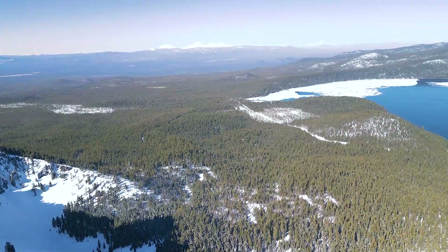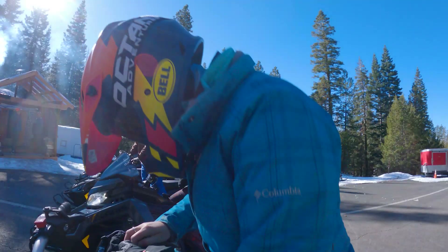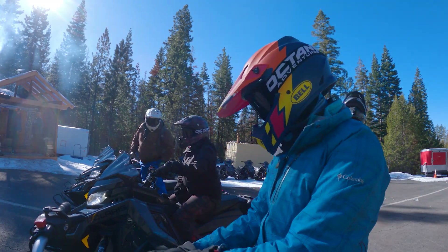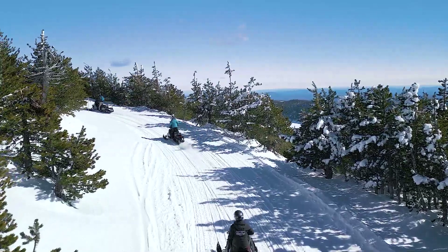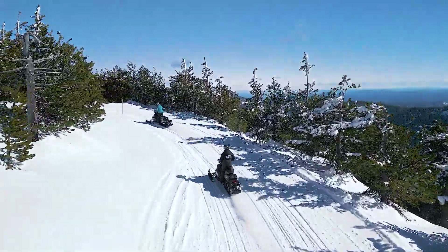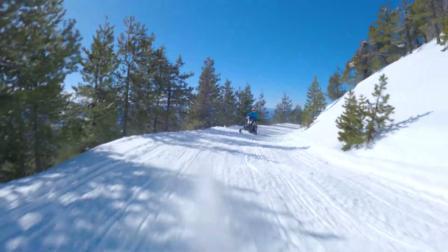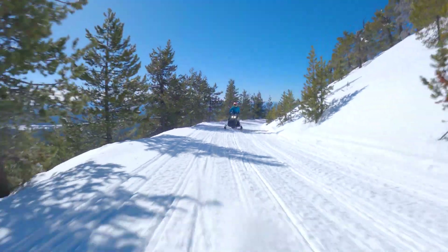When it comes to motorsports in Central Oregon, you can get out on the trails all year long depending on your choice of ride. We've got a fleet of brand new sleds here and we get to take people up to explore all the different facets of the monument. With Octane Adventures, you're able to check out the Newberry National Volcanic Monument where cars aren't able to access in the wintertime.